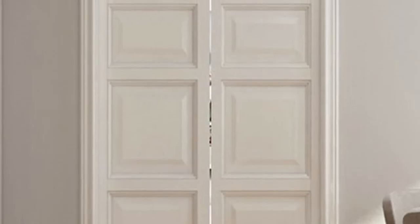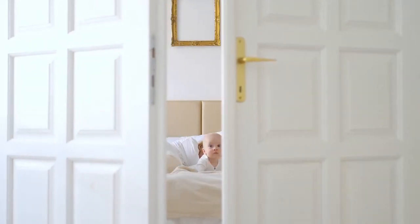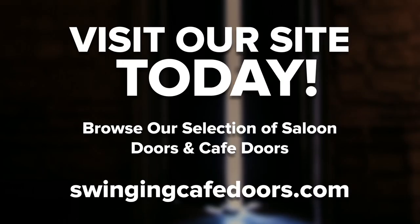Double swing doors are available in a variety of designs, lengths, widths, styles — you name it. If you're looking for more information on these types of doors, check out our other blogs regarding swing doors and double action hardware. Whether you're looking to spruce up your space or provide a convenient door option, swinging doors are for you. Once you know your direction, swinging cafe doors can help. We've been in this space for over a decade and value the connection between us and our customers. Visit our site for more info.